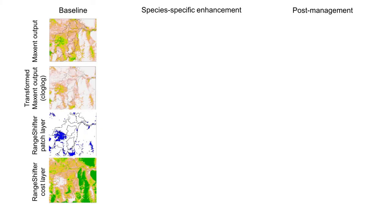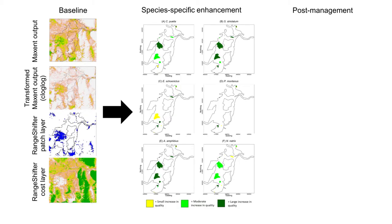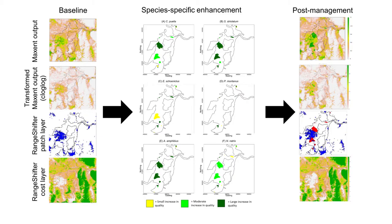To create the post-management scenario, we obtained species-specific estimates of benefits brought about locally by the Humberhead Levels management efforts, ranked from small, moderate, to large increases in habitat quality for each species. We added these onto the baseline outputs to get modified habitat layers, then reran all RainShifter models to get pre- and post-management results for comparison and evaluation.